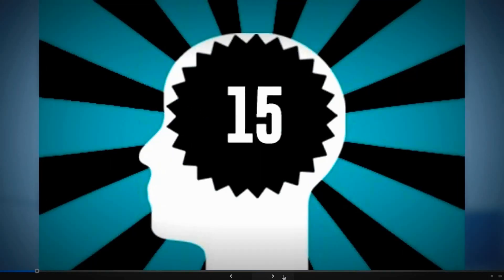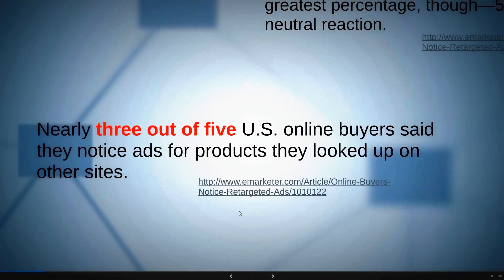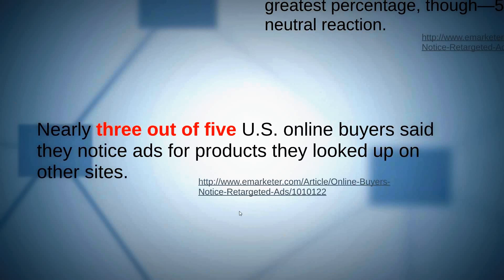I have 15 fun facts about retargeting. From eMarketer: nearly three out of five U.S. online buyers say they notice ads for products they looked up on other sites. So if I visit Zappos looking at a red Reebok running shoe but don't buy it, then go back to Facebook the next day, that shoe appears in the right-side conversion area — three out of five buyers notice that product ad.